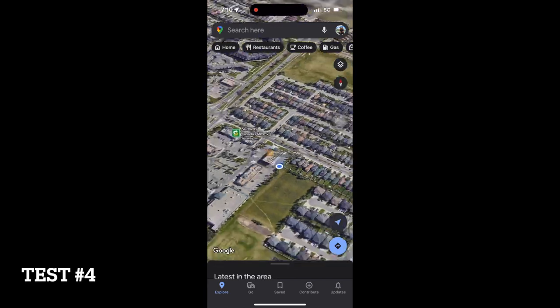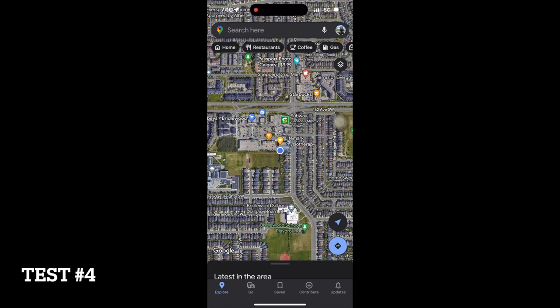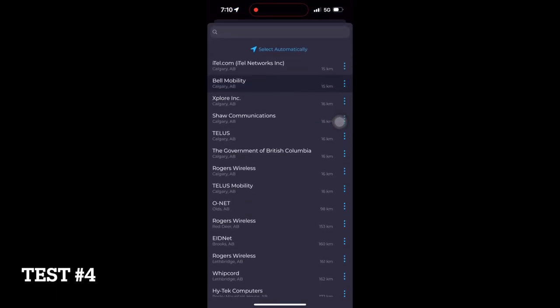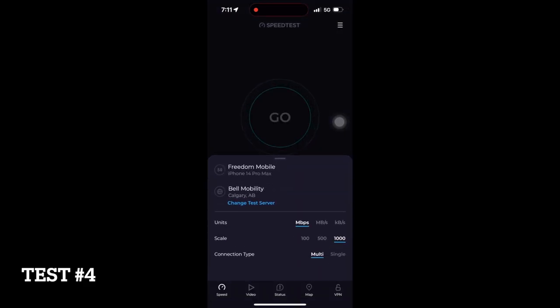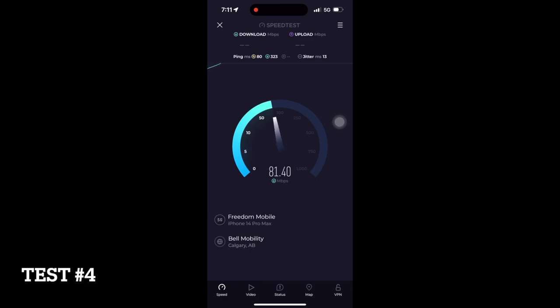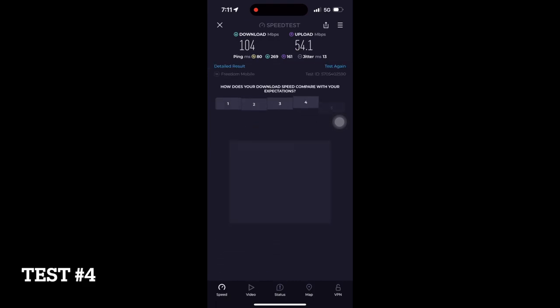I went to a different location and tested the speed again. Here you can see I'm in a shopping center in Pardalwood. It did make a difference, but the speed is comparable with the LTE network.